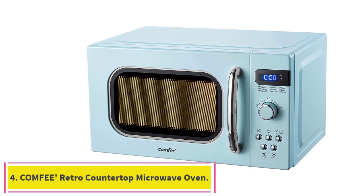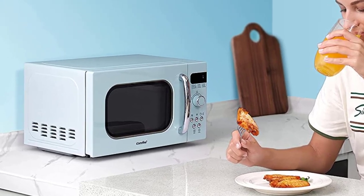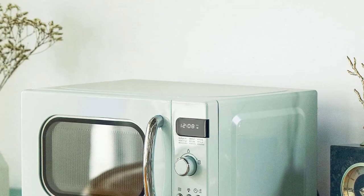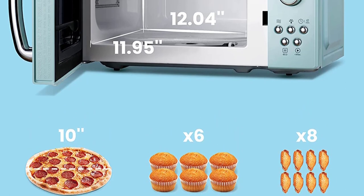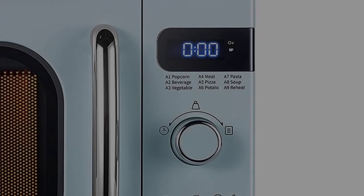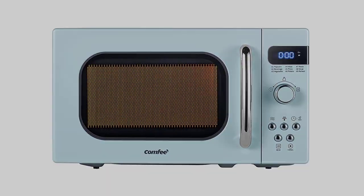Number 4: Comfy Retro Countertop Microwave Oven. Another great microwave is the Comfy Retro Countertop Microwave Oven with Compact Size, Model AM720C2RAA. Equipped with features like an eco mode, a sound stopping button, and 0.7 cubic feet of internal space, this microwave has just about anything you could want and it looks really cool. This microwave comes in three different colors, allowing you to choose between a mellow cream, a vibrant red, or a pastel green. It features a 700-watt power capability, ensuring contemporary microwave performance.